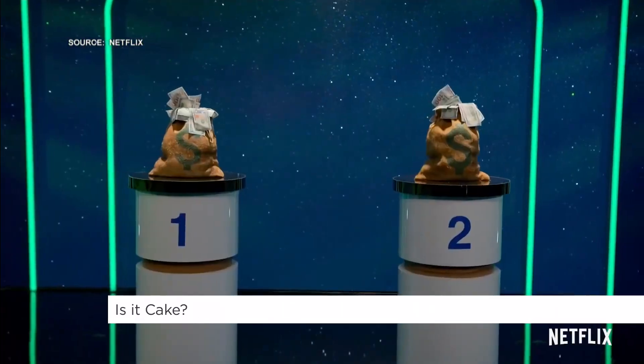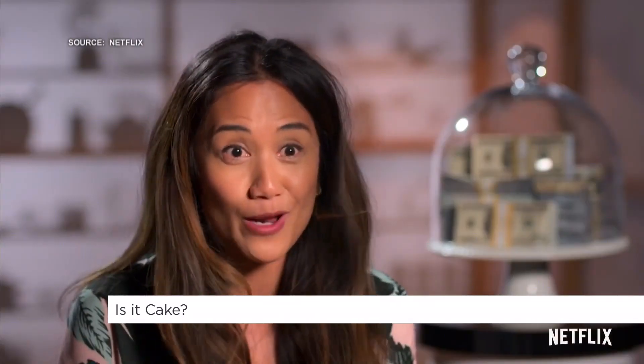In the end, the three best bakers will compete for a grand prize of $50,000. I really, really want to win that money.